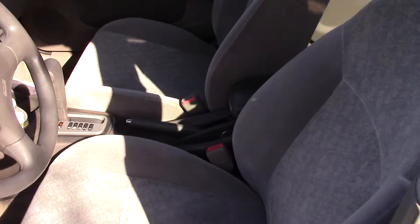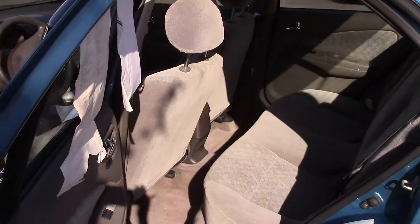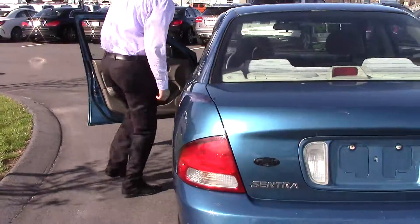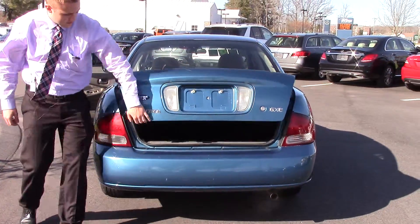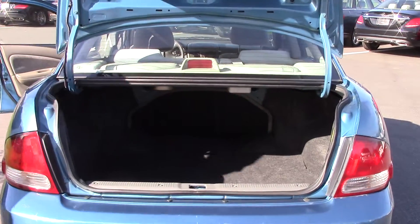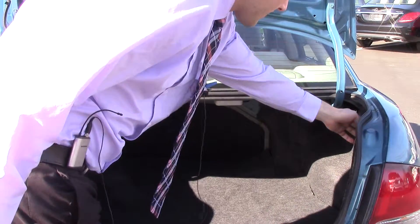I'll give you a shot of the back seat too so you can see how much room is back here. Let me pop the trunk for you too — this car actually has a really big trunk. And those seats do come down for a little bit of extra space back there too.